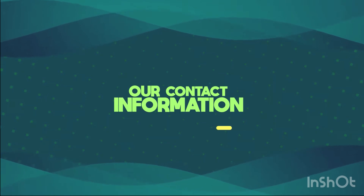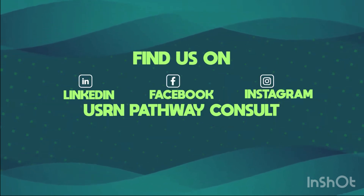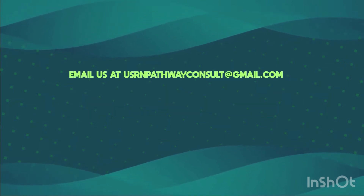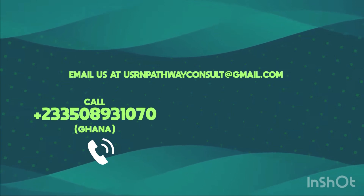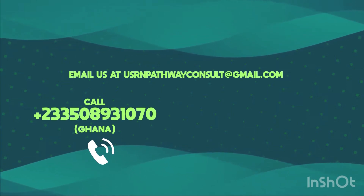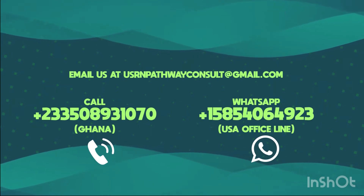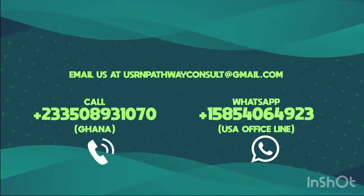Our contact information: Find us on LinkedIn, Facebook, and Instagram as USRN Pathway Consult. Email us at usrnpathwayconsult@gmail.com. Call us at +233-50-893-1070 (Ghana). WhatsApp: +1-585-406-4923 (USA Office Line).